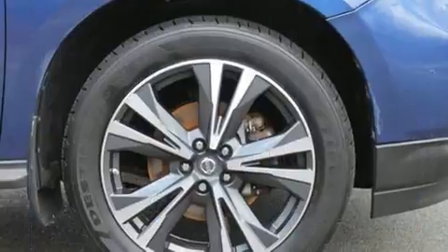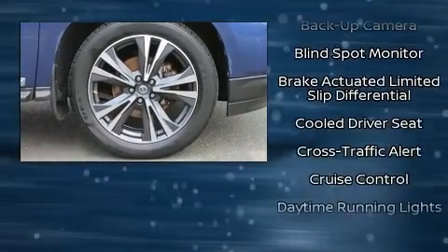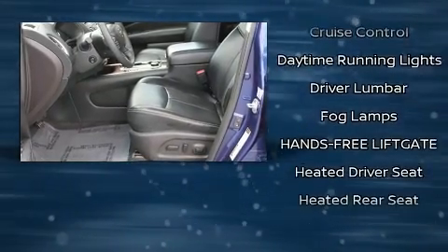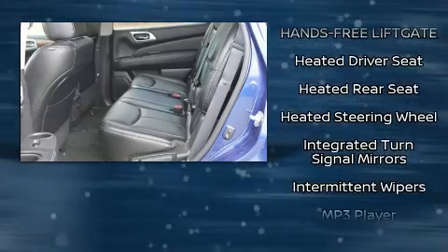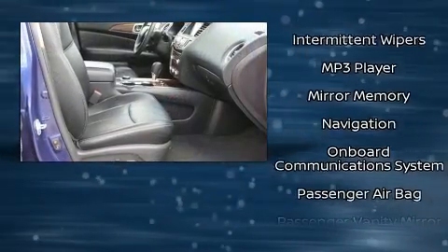Providing an extra level of comfort and convenience, you and your passengers will enjoy the stereo system, which includes a CD player with MP3 capability and 13 speakers, ensuring optimum sound no matter where you're seated.